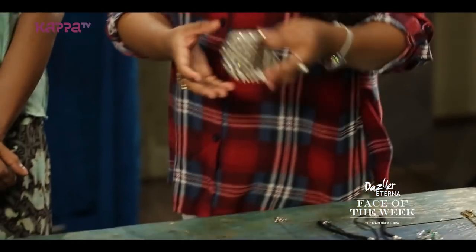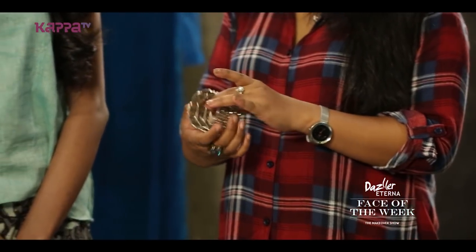What do we have to do with accessories? We have a neck piece, a hand piece, and an earring. It is silver with stones — it's a hand piece.